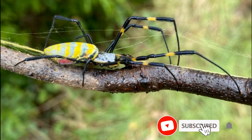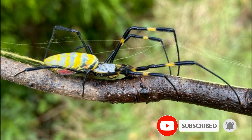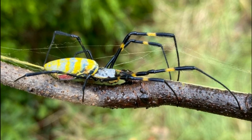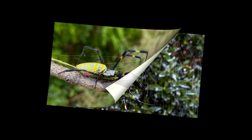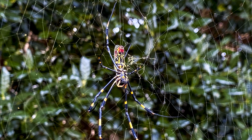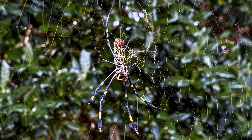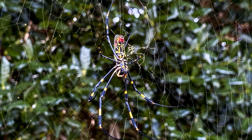Meet Andy Davis, an ecologist who found himself unexpectedly becoming an expert on Joro spiders two years ago. Despite not being a spider biologist by profession, the sheer number of these spiders in his own backyard compelled him to delve into their world. As Davis put it: "I'm not a spider biologist by trade, but because they're in my backyard by the thousands, I simply had to become one."